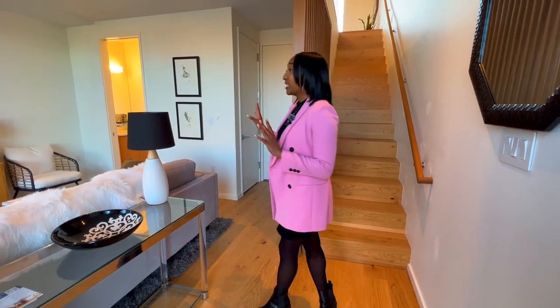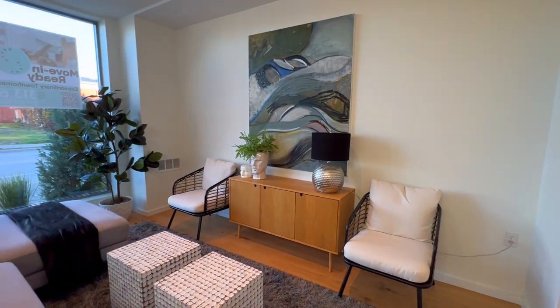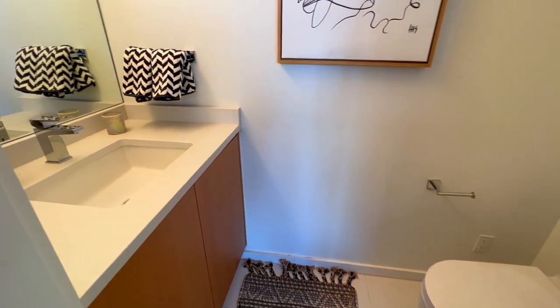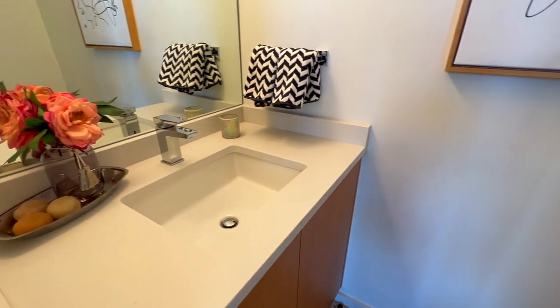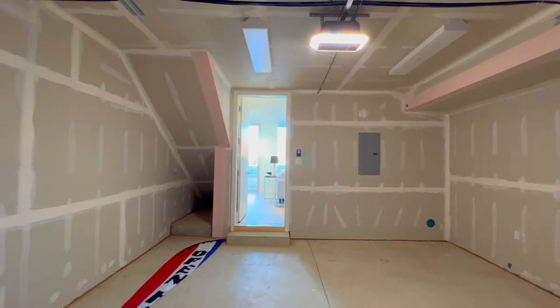On the first floor we have a flex space. You can use this as either a sitting area or if you'd like to turn it into an office. There is also a powder room on the first floor. And there is a one-car attached garage, so you can fit a car as well as storage or a bike rack.